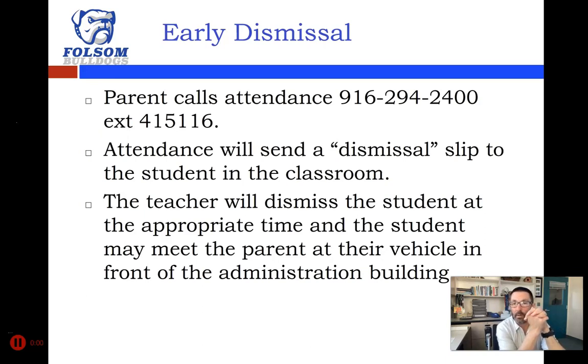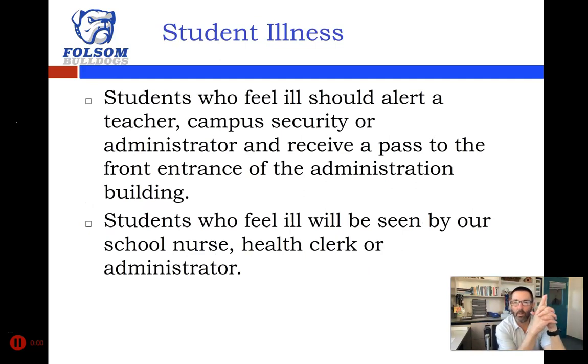If you need an early dismissal from class, parents can call the attendance office at the number listed. Attendance will send a dismissal slip to the student in the classroom, your teacher will dismiss you at the appropriate time, and you can meet your parent in front of the administration building. If you're a student who drives, you can go to the student parking lot as well. We are not going to ask for a student parking permit right now — we have more important things to worry about. We may eventually ask you to fill out a form identifying your vehicle, but we certainly won't charge you for it.